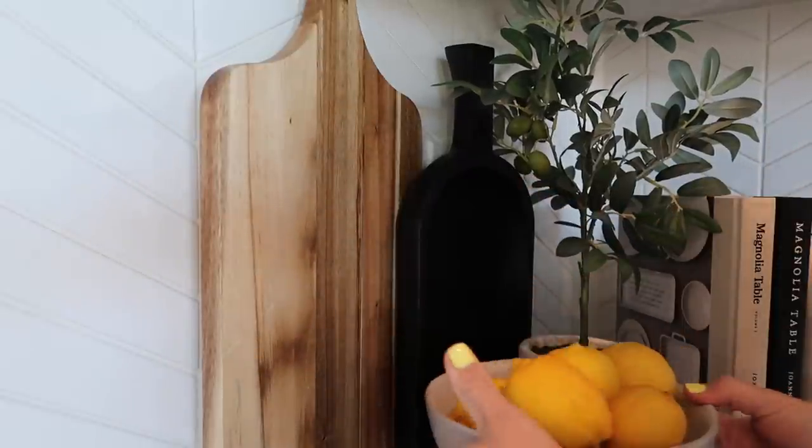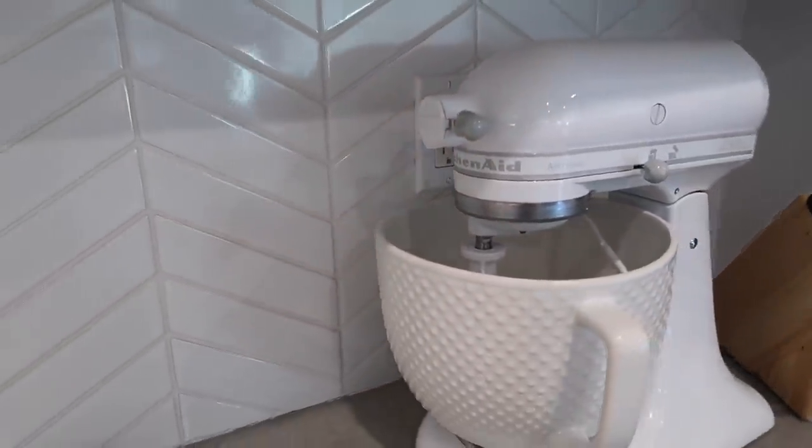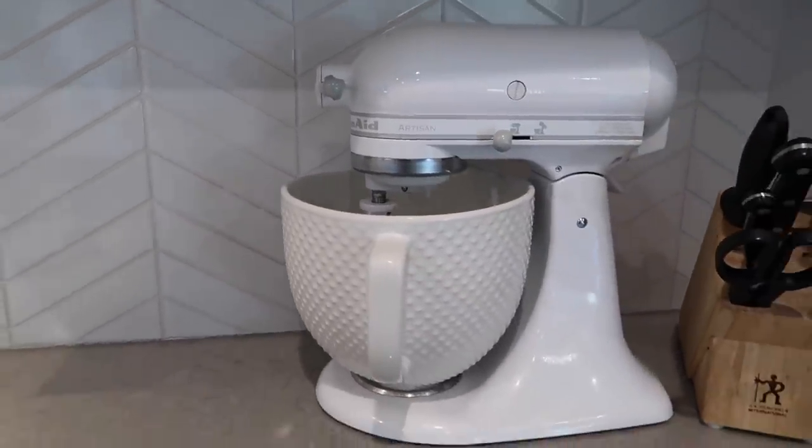Some people can have outlets hidden under cabinetry, but I don't have that luxury. So I use cutting boards to hide those ugly outlets, and I'll also use items like my KitchenAid mixer or toaster oven to help hide them too. Maybe that's just me, but outlets mess up my whole aesthetic. Using cutting boards is a great way to hide them. Make sure you layer different textures, colors, and shapes — it adds a lot of dimension to your countertops.